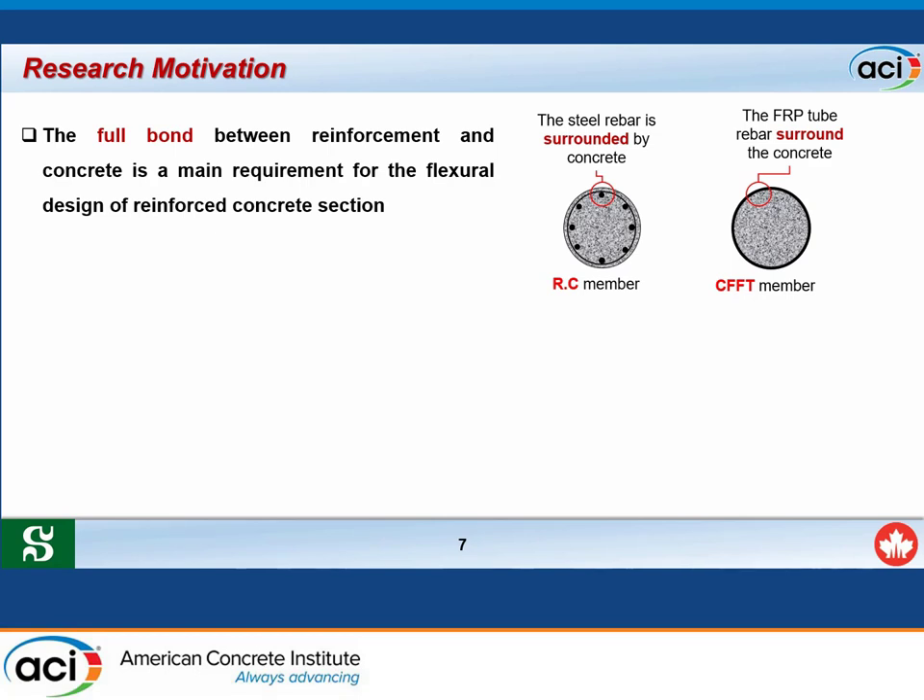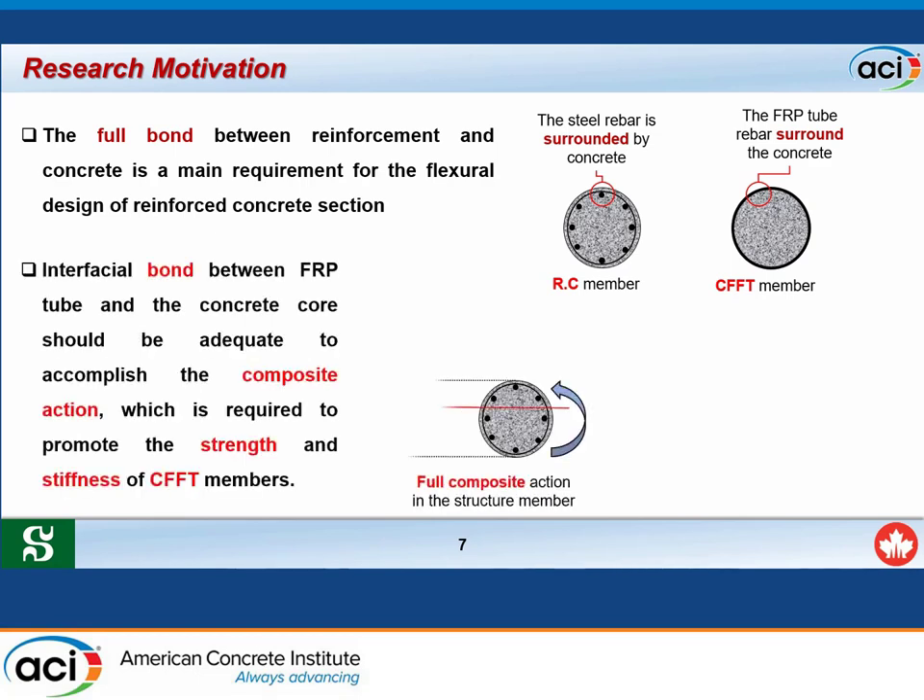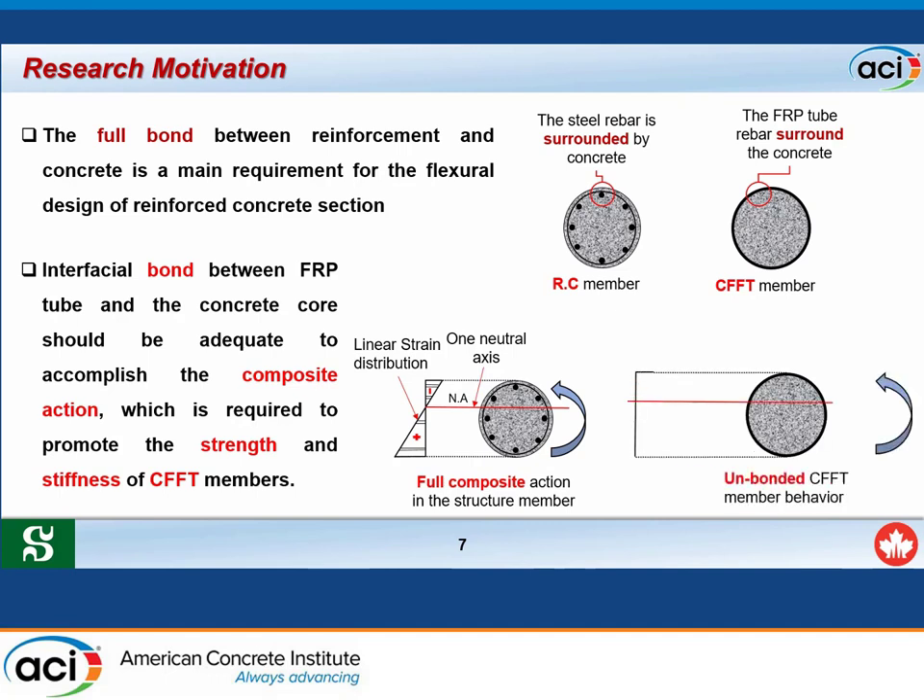The bond between the reinforcement and the concrete has a significant effect on strain distribution over the cross section. In conventional reinforced concrete, there is linear strain distribution with a neutral axis dividing the section into tension and compression zones. In an unbonded CFFT member, there are two separate strain distributions—one for the tube and one for the concrete—meaning each element performs individually.